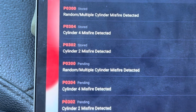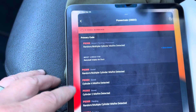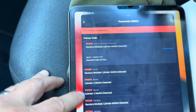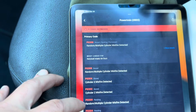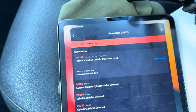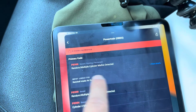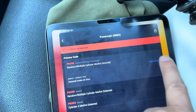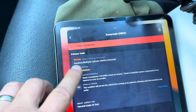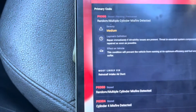You can see all these different codes here. It looks like cylinder four misfire, random misfire, and cylinder two detected — P0304, P0302, and P0300 for random misfire. So cylinders two and four are the problem children. Now let's go up to 'Show Detail' — it says medium severity.